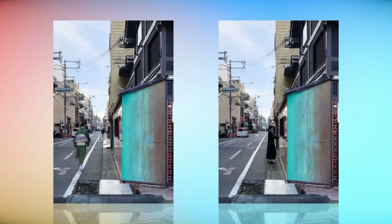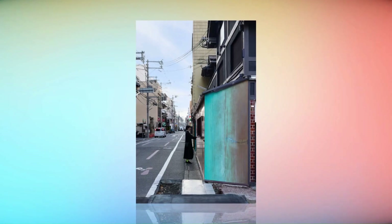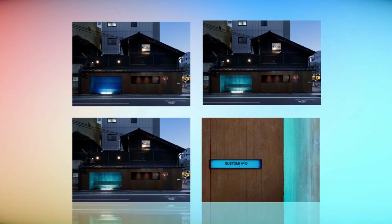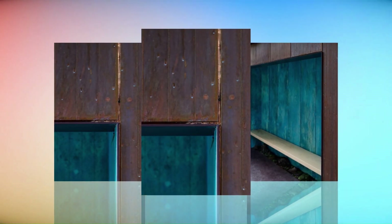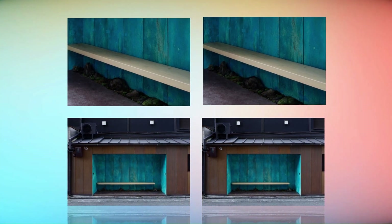In fact, Suetomi's flagship store is located just three minutes away on foot. So we wanted the whole stand to function as a signboard, one meter thick, with the color leading customers to the main store from the busy street. The patina color was used in two areas: the eye-catching side facing the intersection, as well as the resting area.